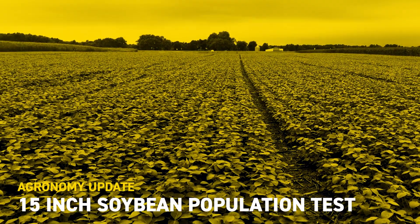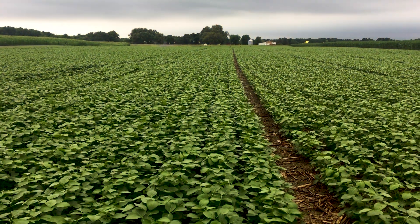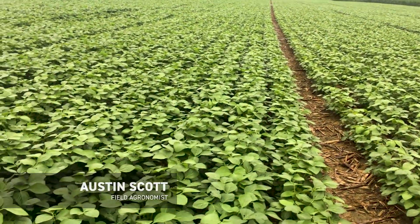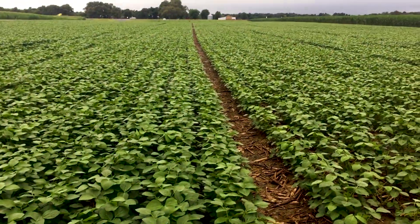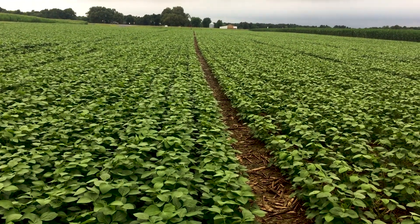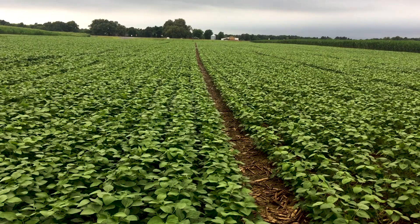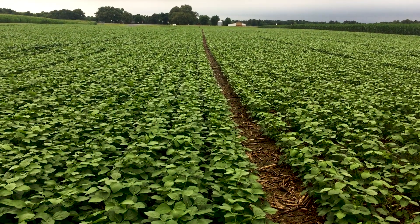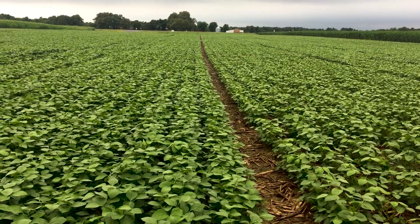This is Austin Scott Bexfield, agronomist for the South. Just wanted to give you an update from the field this week. It's June 28th and I'm in one of my PFR research plots in Murray, Kentucky. This is a 15-inch population test that I've got planted here, and I'm seeing some really good visual differences.